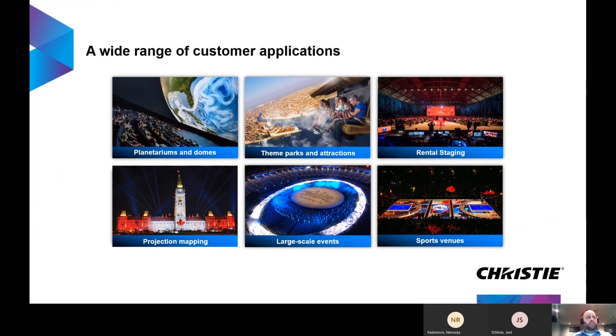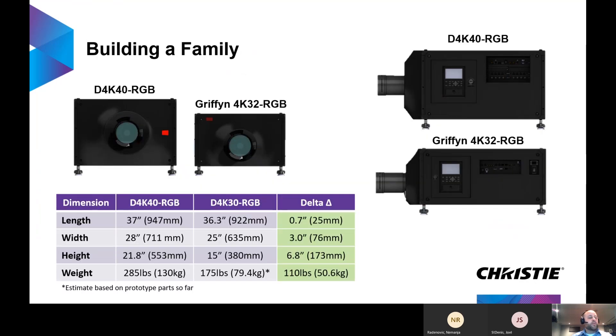Combining these two dimensions of this projector allows us to target a wide range of customer applications. We've led with the D4K 40 RGB, and now we're starting to build a family with our Gryphon 4K 32 RGB. The weight is significantly lighter compared to our previous generation, due to Christy's advancements in laser illumination technology as well as other technologies in the projector.